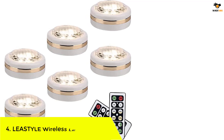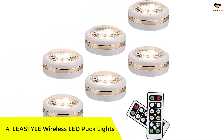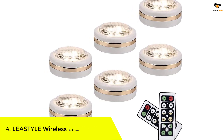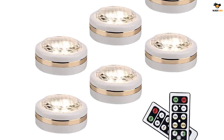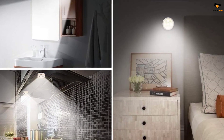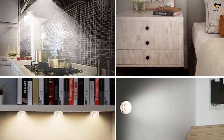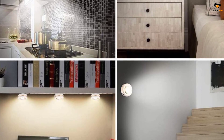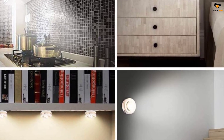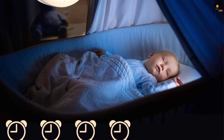Number 4: LEASTYLE Wireless LED Puck Lights. If you are planning to purchase puck lights, you can consider LEASTYLE as it is available at a decent and affordable price range. Their puck lights are suitable for a wide range of applications including kitchen, outdoor decorations, bedroom lighting, and wardrobe lighting. It provides illumination of 3500K to 4000K and you can set the turn-off timer to 10, 30, 60, and 120 minutes.